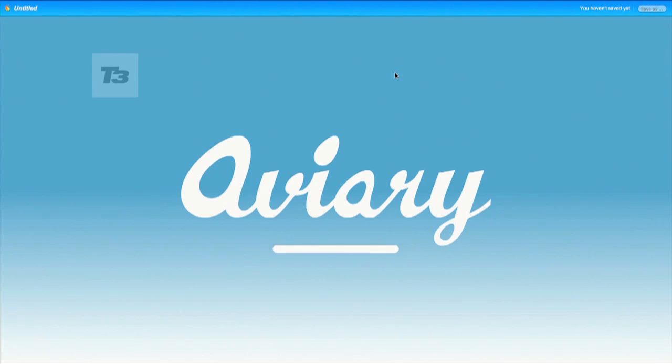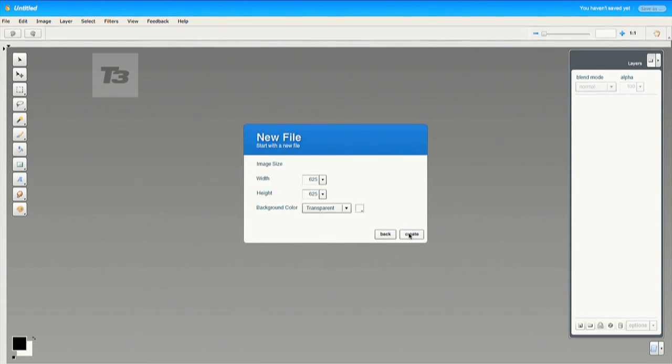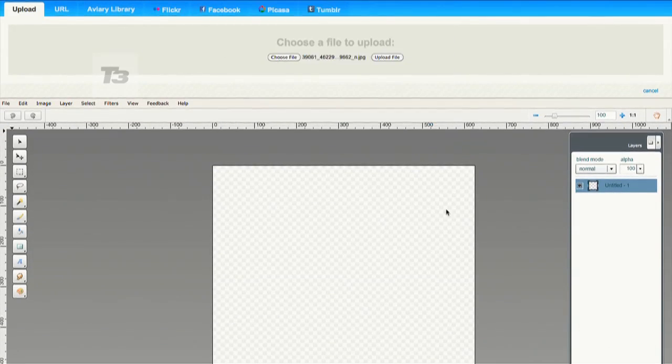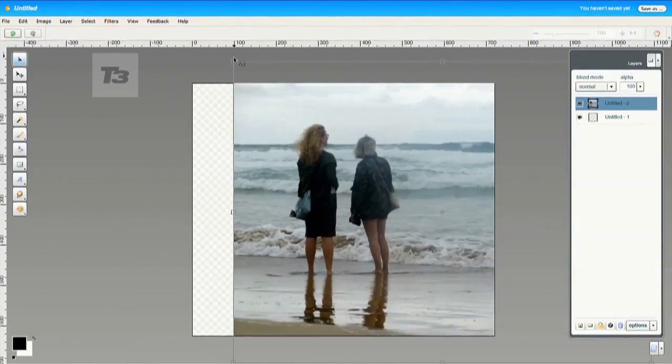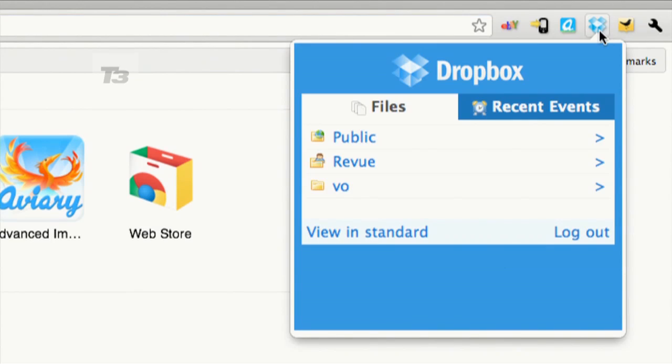At number 4 we've got Aviary's Advanced Image Editor. This app is a great addition to Google's arsenal in proving that web-based apps can get things done. Aviary can pretty much do everything you'd expect in basic Adobe Photoshop and it's much, much faster. The layer-based editor has 30 rich editing tools and best of all, it's free.